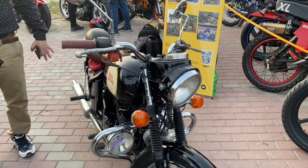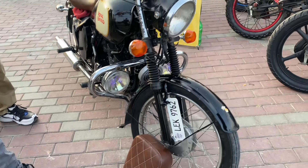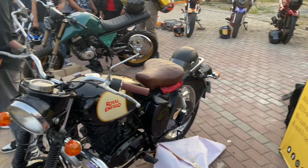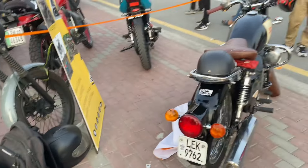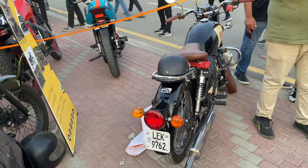I am going to the auto show and I am going to make a special video for it. This is the Royal Enfield, which is basically from India but here in Pakistan I am going to look at it today. It is a beautiful store unit — I don't know if it is new or imported, but it is beautiful.